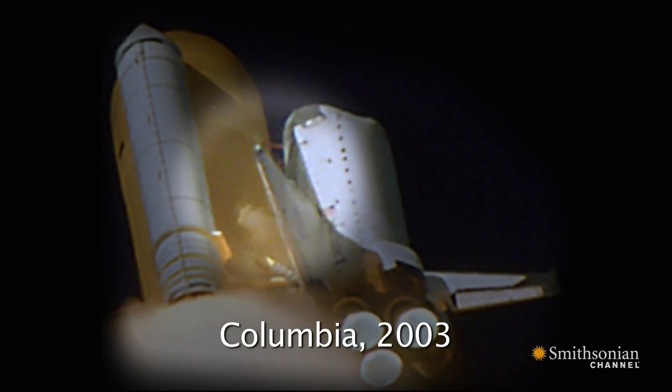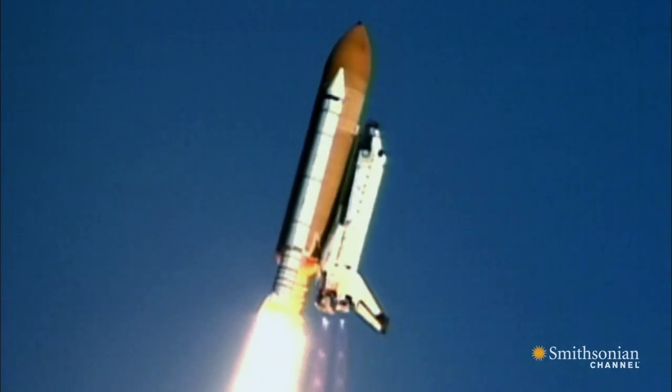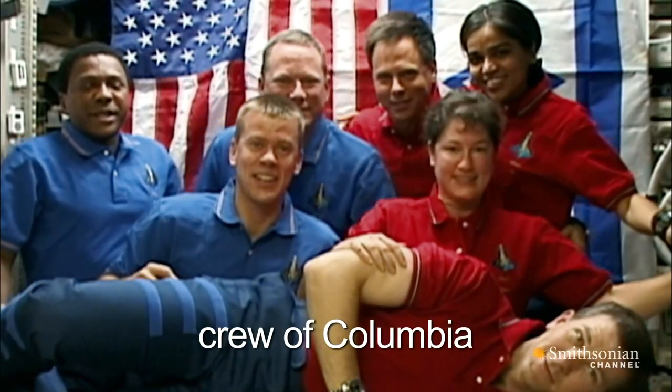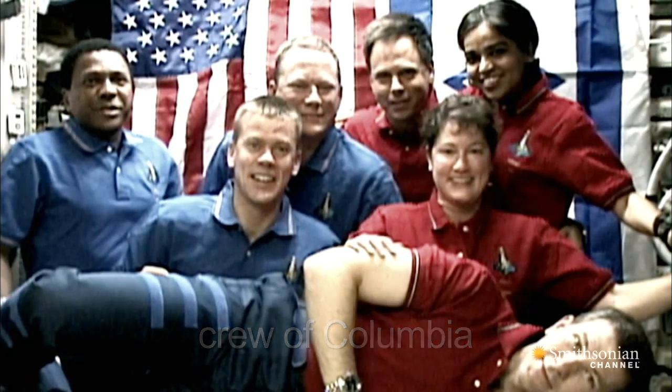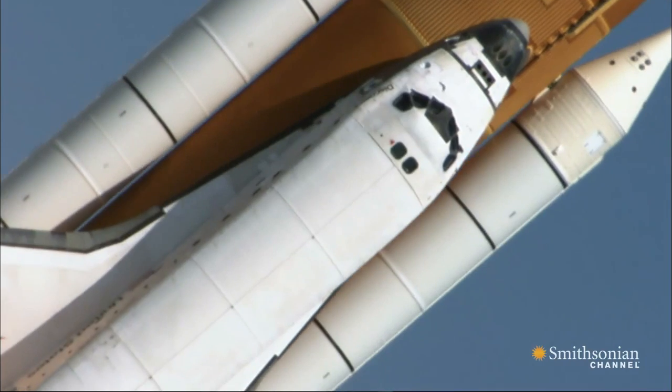The Columbia accident convinced me, and I think many other people, that it was time to retire the shuttle. The shuttle is aging. It is high risk. Two accidents and a little over 100 flights — that's not very good odds.